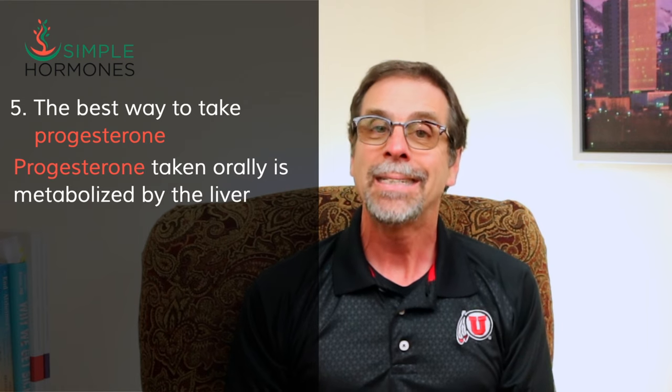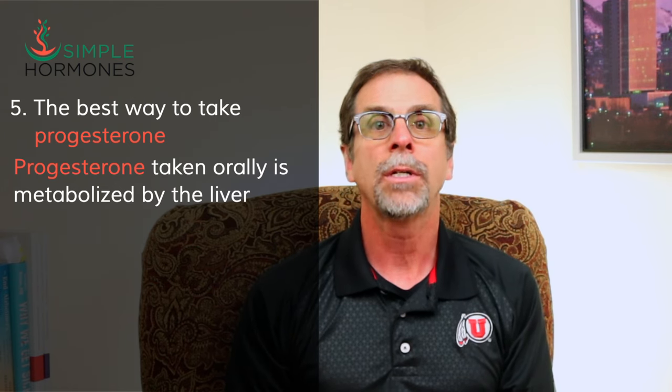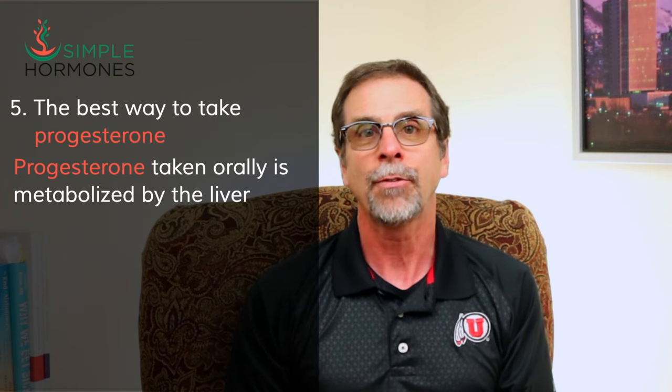Progesterone taken orally is metabolized by the liver in something called a first-pass effect. Your liver changes that hormone into something slightly different so the body doesn't build up too high progesterone levels. When the liver processes progesterone, one of the chemicals produced is called allopregnanolone. Allopregnanolone is the metabolite of progesterone that helps you sleep and helps prevent depression and anxiety. When you take progesterone in a transdermal cream, it doesn't get metabolized into allopregnanolone nearly as much. Because of that, progesterone creams are not anywhere near as effective in preventing depression, anxiety, or insomnia — the only way to solve these problems is with progesterone in an oral capsule.